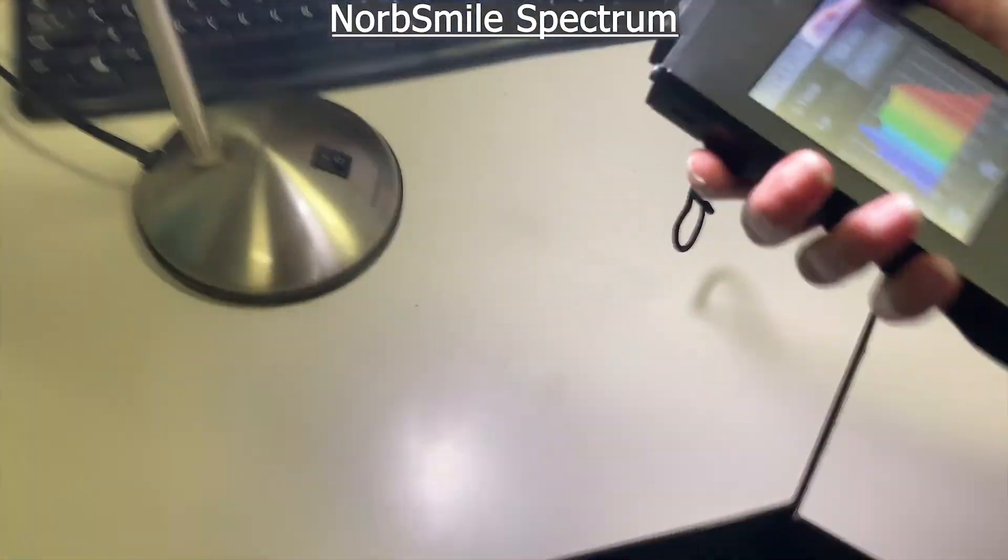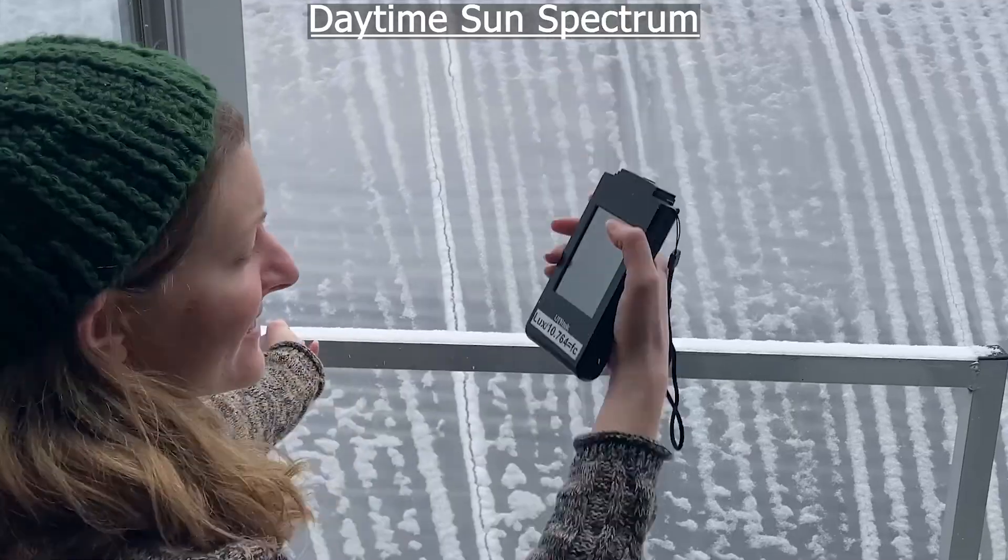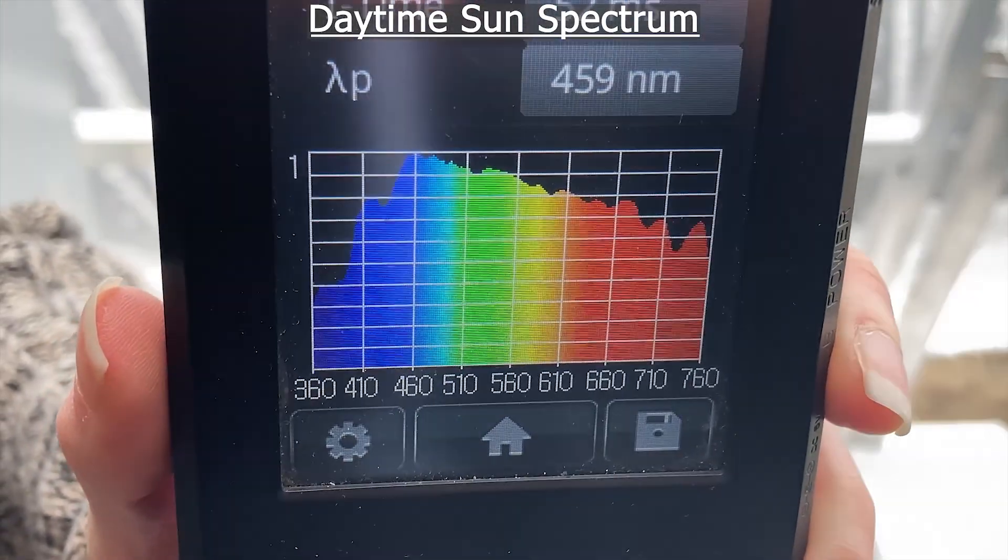Norb Smile's unique spectrum can boost your mood and energy year-round, and replicates daytime sun, minus the UV.